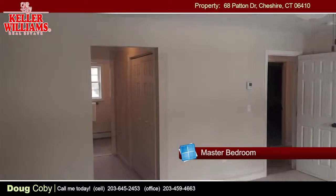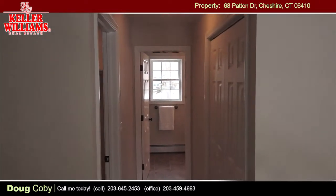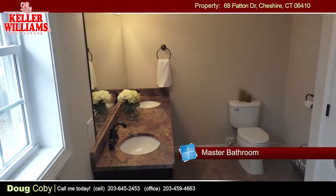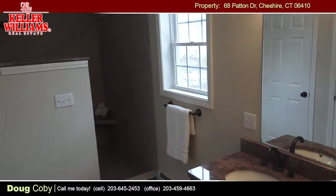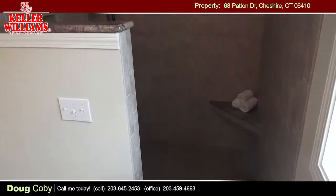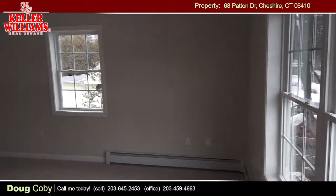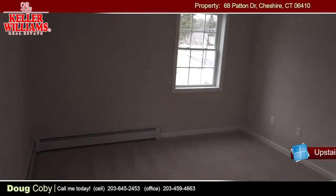The spacious master bedroom has his and her closets and an amazingly elegant and large master bathroom. The second floor bedrooms are large and provide a lot of natural light.